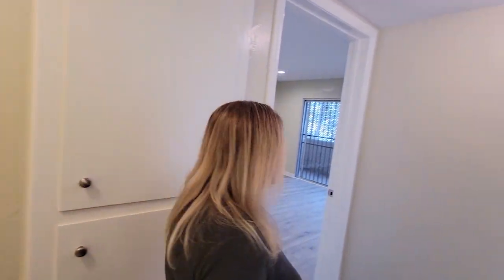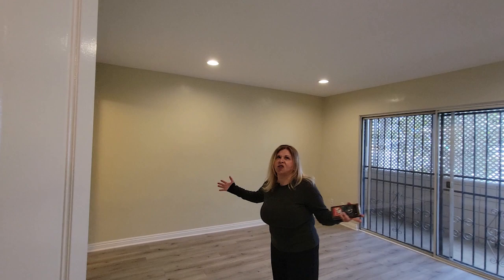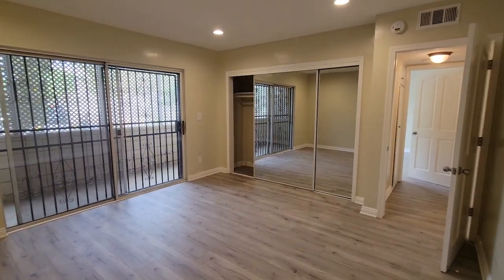Then we're going to walk into the first bedroom, which is your ensuite. So this is the main bedroom of the house. It's a pretty nice size bedroom. Again, recessed lighting, laminate flooring. Really nice closet space — it's pretty deep actually.